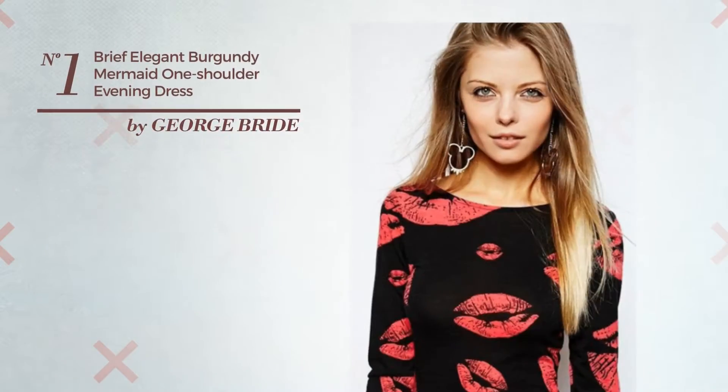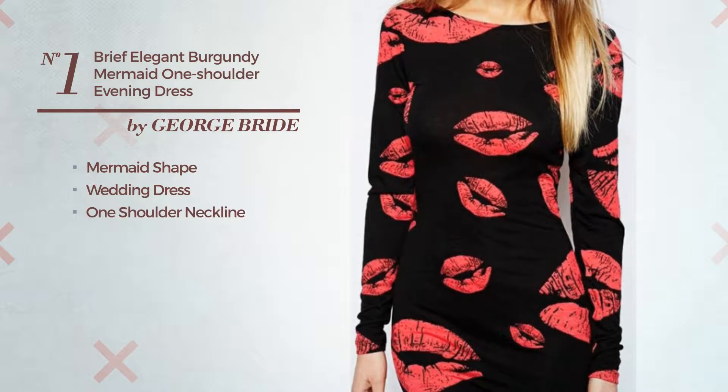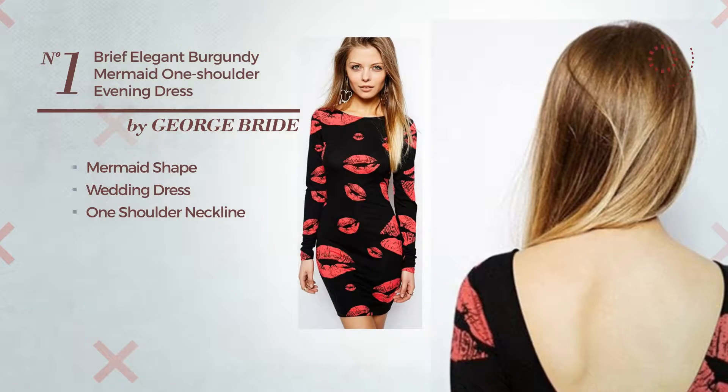Number 1. An Elegant Mermaid Wedding Dress, featuring a one shoulder neckline. Available exclusively in this color.